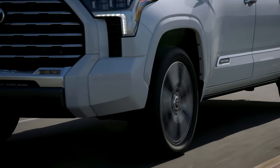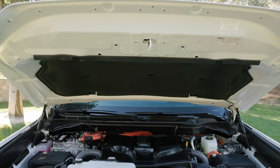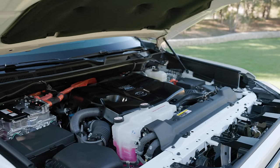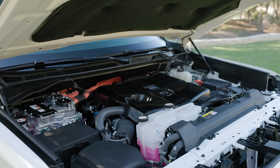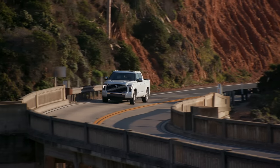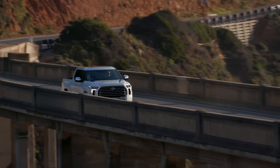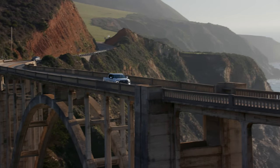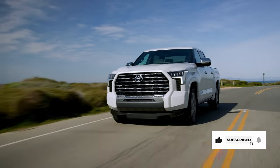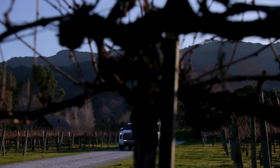But only if the Toyota delivers on the luxury that it's promising. Under the hood is the new i-Force Max hybrid powertrain. This is a parallel hybrid system that combines a twin-turbocharged V6 with an electric motor generator sandwiched between the engine and 10-speed transmission. The gas side requires 87-octane fuel. The electric side uses a 288-volt nickel metal hydride battery and by itself produces 48 horsepower and 214 pound-feet of torque. Altogether, the system produces an impressive 437 horsepower and 583 pound-feet of torque.